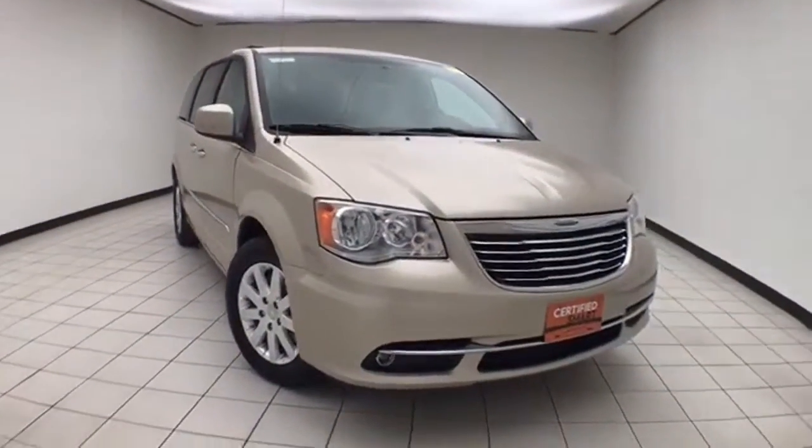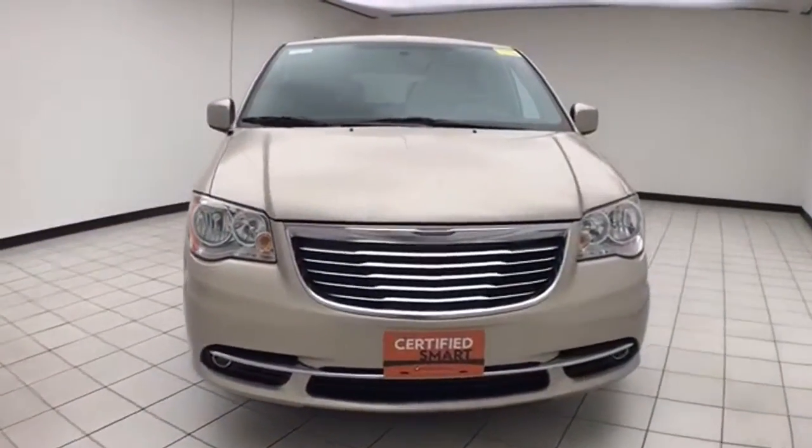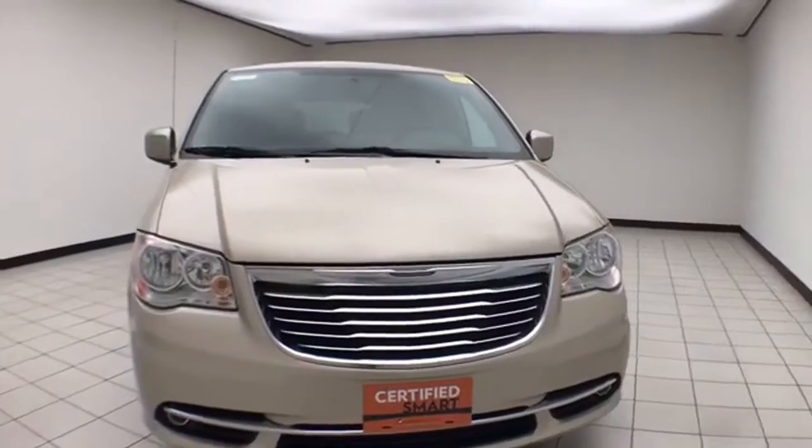Welcome to Chewbacca and Chevrolet Chrysler Center. Today's special is a Chrysler Group Certified 2016 Chrysler Town & Country Touring. Stock number E1737A.